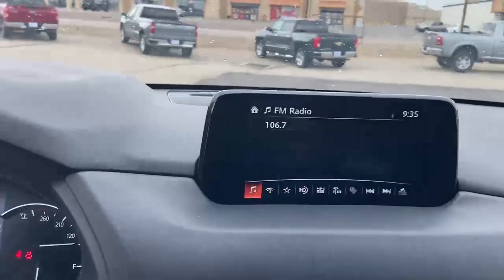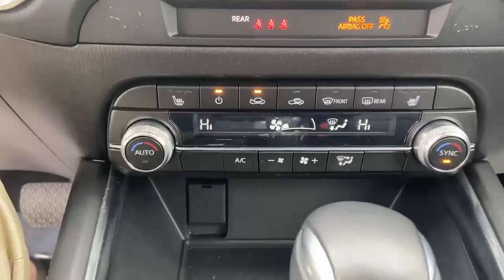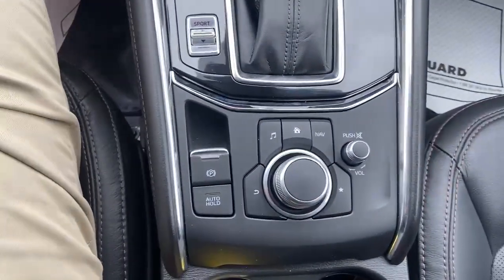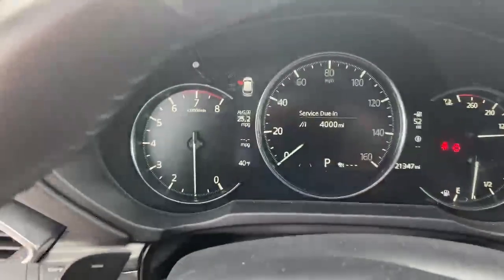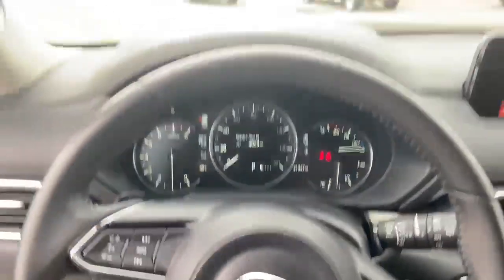As we hop in, you've got your typical Mazda dashboard screen. You do have heated seats. Your radio is controlled down here next to your electronic parking brake, and you do have a sport mode. It still only has 21,000 miles.